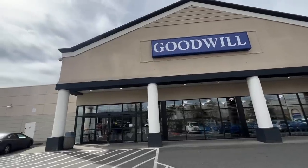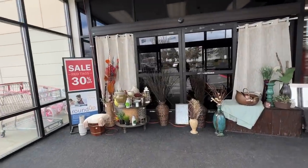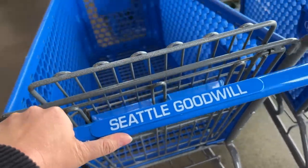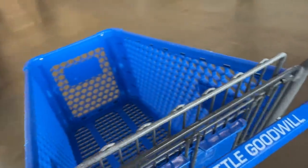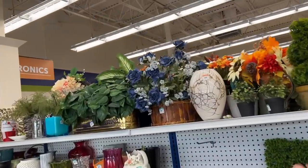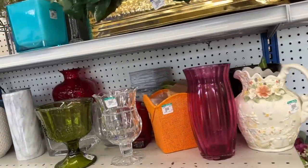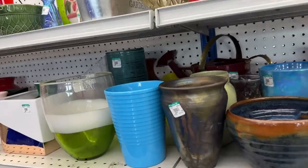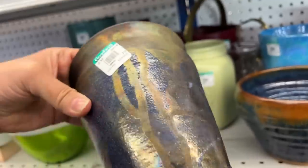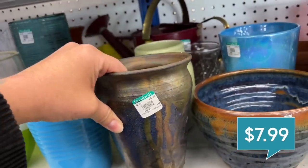Next up we are going to a Goodwill that I have never been to, which always gets me excited. I love exploring Goodwills in new locations. I love Raku pottery and I've even gotten my friend Michelle into it lately. If this was a little bit more unique I'd pick this vase up — it's only $7.99 but it's just not jumping out at me today.